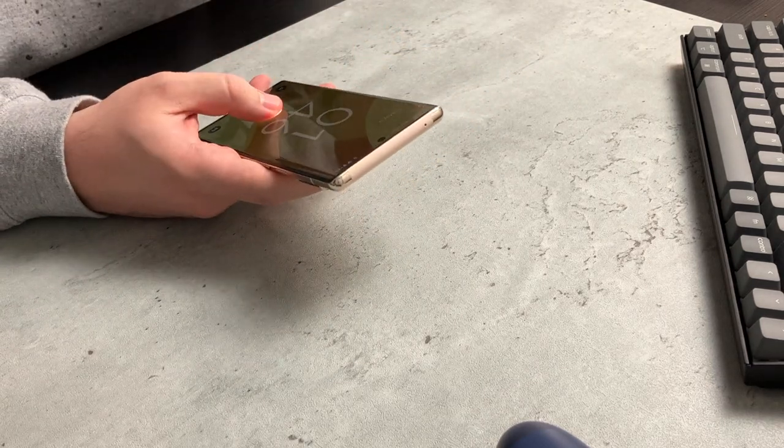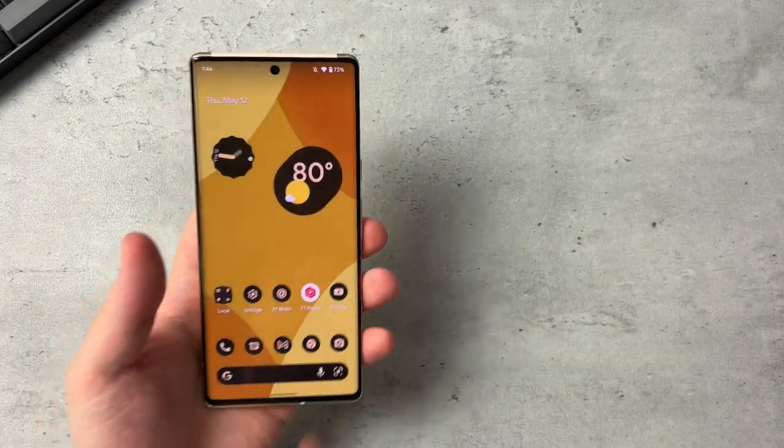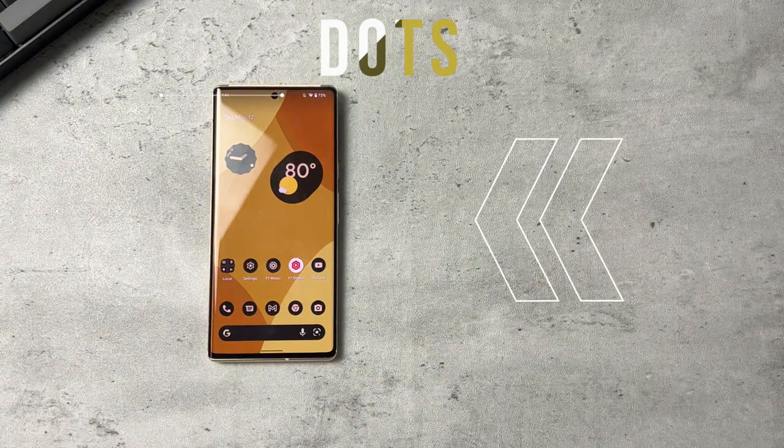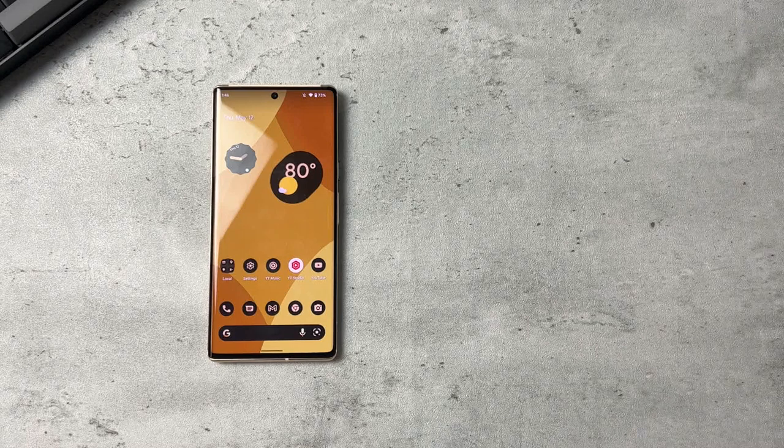Before I begin, I just want to quickly talk about the wallpaper you see on the Pixel 6 Pro. It's my wallpaper pack called Dots. I'll be leaving the link in the description down below if you want to support the channel. I'm working on a bunch of other new wallpapers and those will be coming out in the near future.